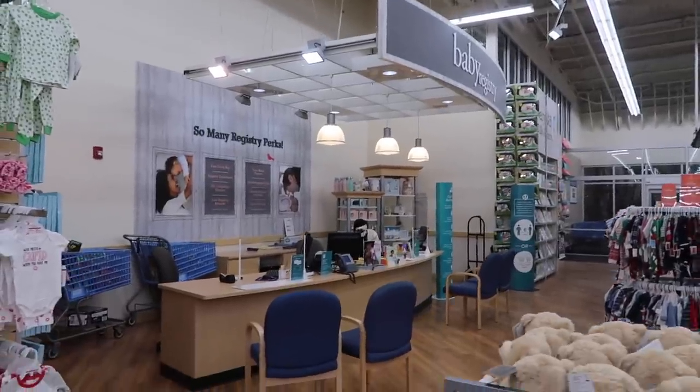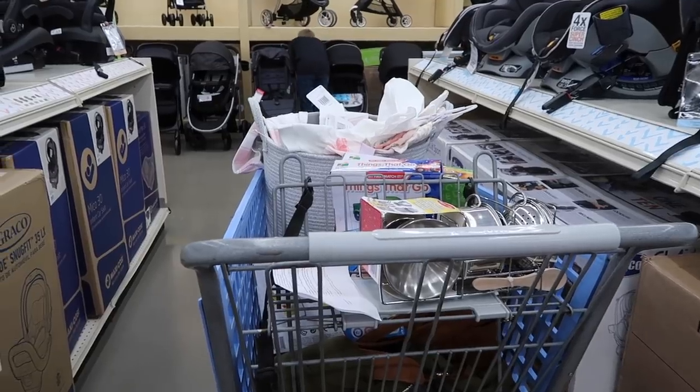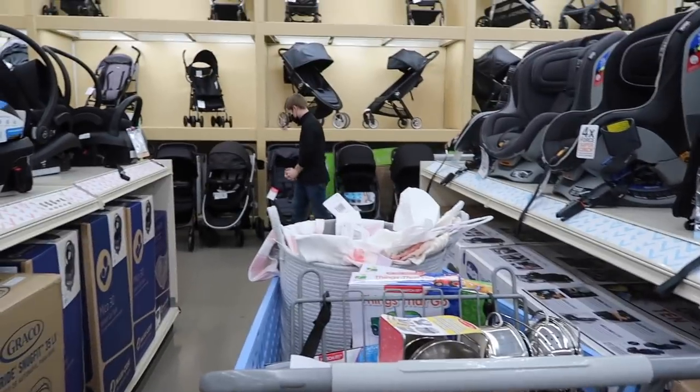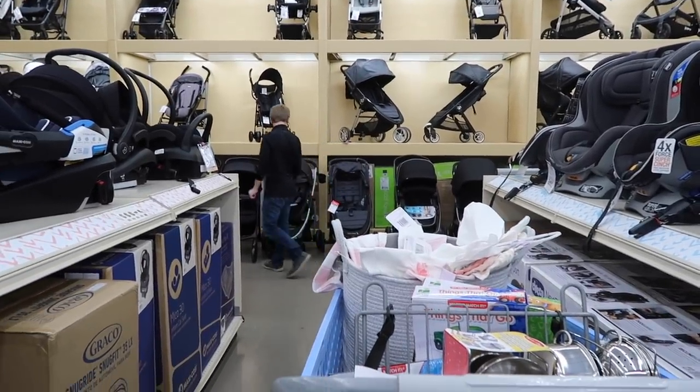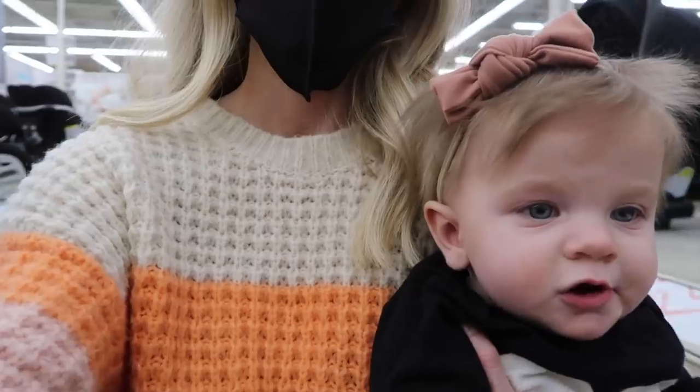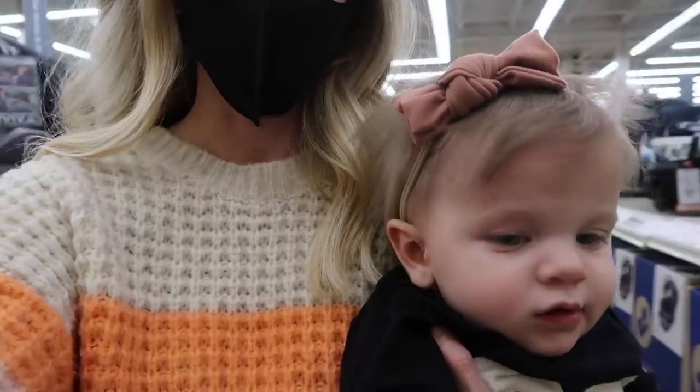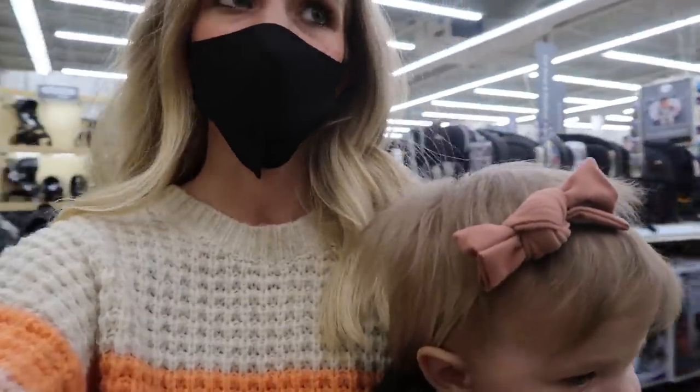They have this entire counter dedicated to making a baby registry. You can literally schedule with a consultant and come in and they will help you make your baby registry. We got a few things for Quinn's birthday and a couple things for her room, and I think we're finished up so we're going to get this stroller and then probably be done. She has been such a good shopper — literally perfect the entire time — and we've been here quite a while because we walked through the entire store and there's so much stuff and it was so fun.